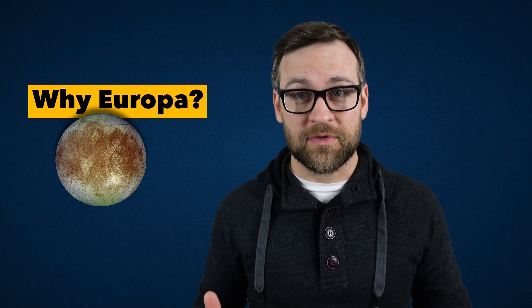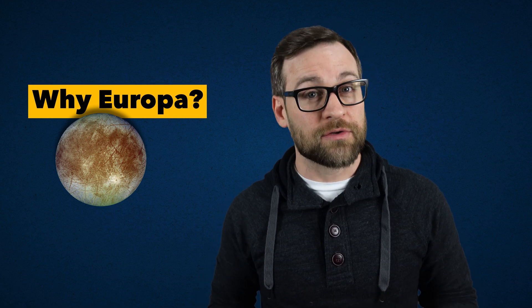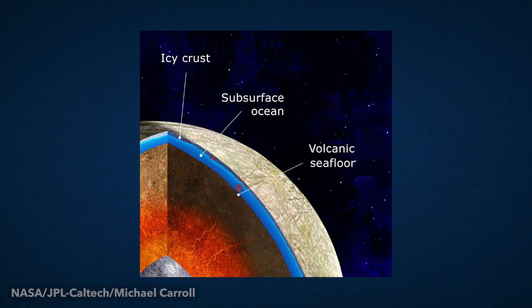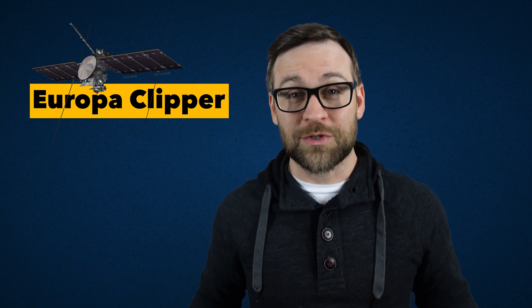After decades of observations, we have come to the conclusion that there may be liquid water under the icy surface. This is so likely that it would be hard to explain some of Europa's characteristics if it didn't have an ocean. And with all those moons out there, Europa has decades worth of research allowing us to narrow down our questions. Now that we have the basics on why this is our destination, let's talk about Europa Clipper and what it will do.